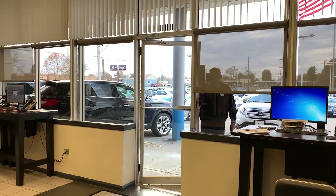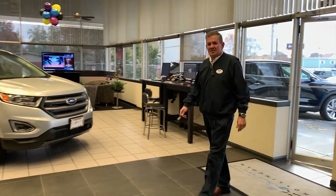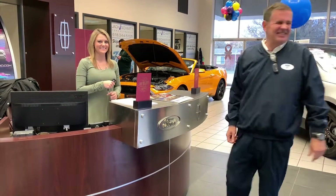All you have to do is come in the front door, head over to our receptionist Jeannette, hand her your keys, and let her know you'd like a car wash and she'll take care of the rest.